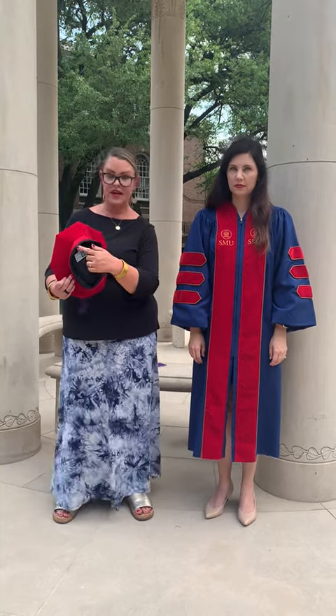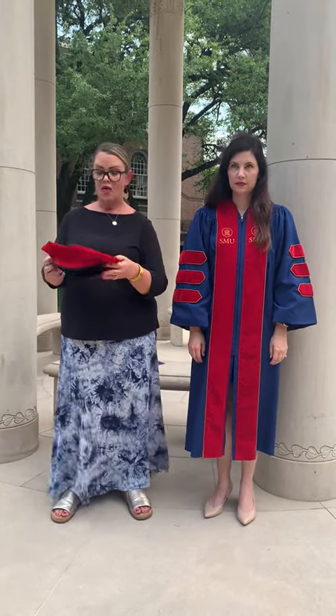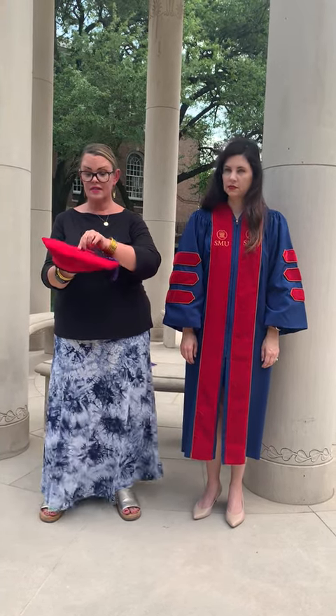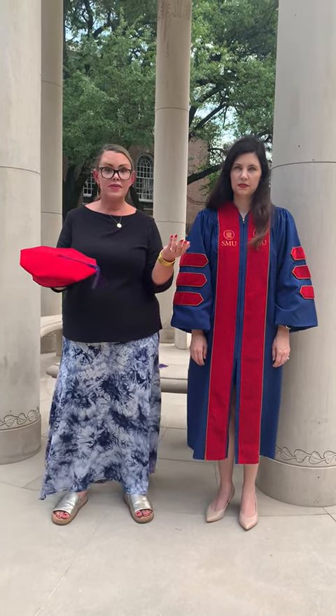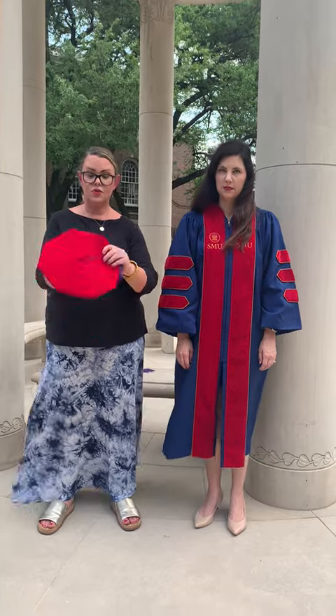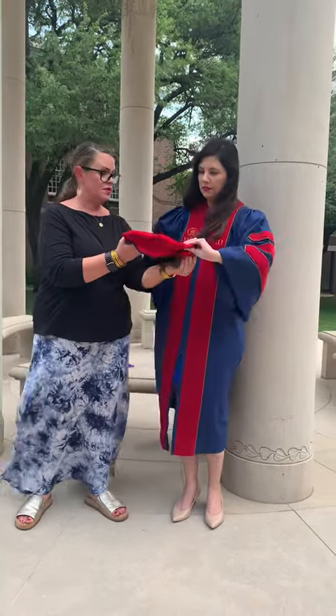If you receive this other style of hat that kind of has this black rim, the tassel will be affixed, and you'll want to make sure it is on the left hand side. You might be wondering how do I know how to put on this hat — what's the front and back? The back has a little seam right here, so you'll want to put that to the back.